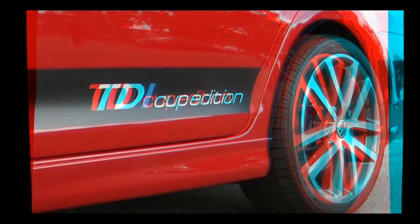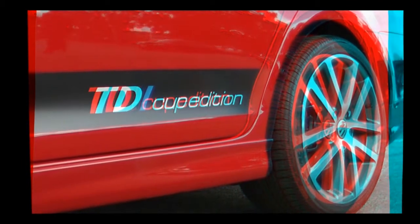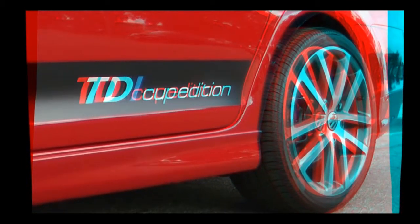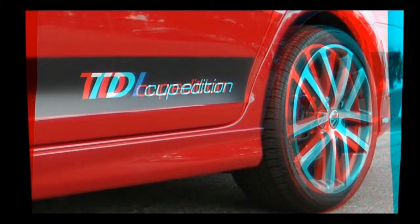This is called the Volkswagen TDI Cup Edition. It's a brand-new model they just came out with to kind of show off their diesel and the race series.